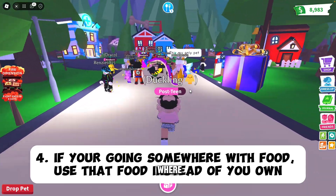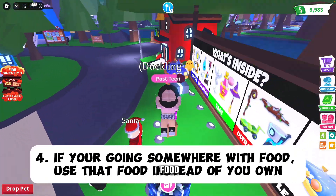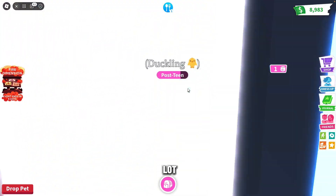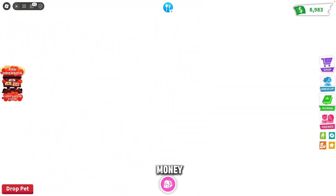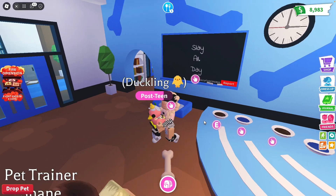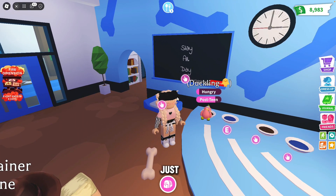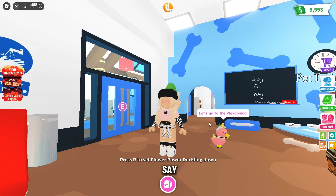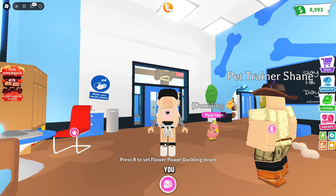Another tip is that if your pet is hungry and you are near somewhere there is food, just use that food instead of your own. It'll save you a lot of food and money. Like if you have the school chore, simply just use the stuff that the school provides for you.